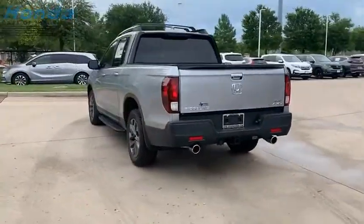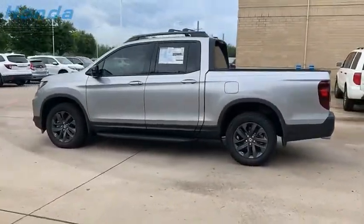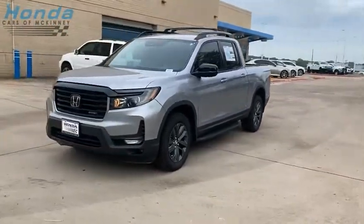The Ridgeline was designed to give you exactly what you need to get the job done, and with Honda quality built right in, this truck can be with you for the long haul. This beauty will make even your house keys jealous. Drive it today.